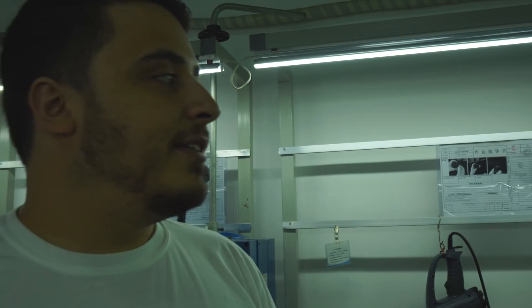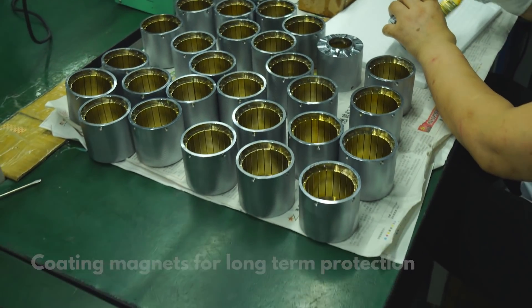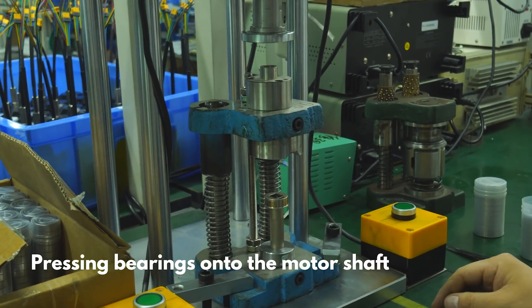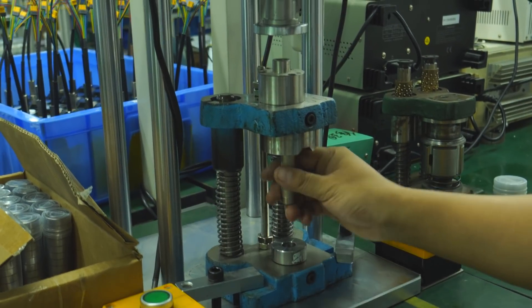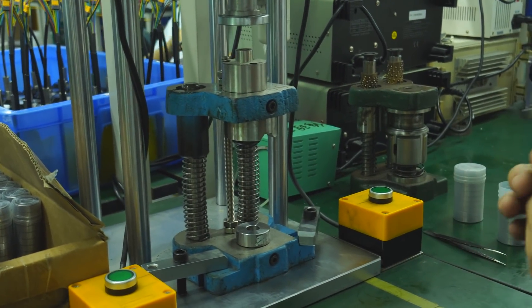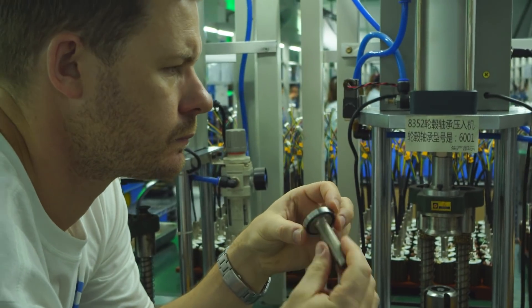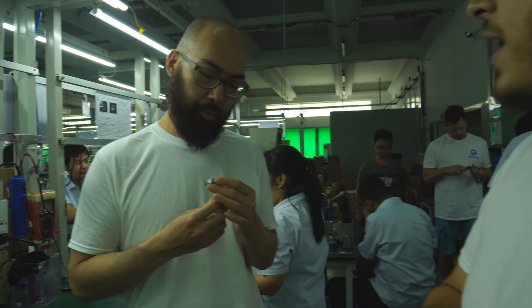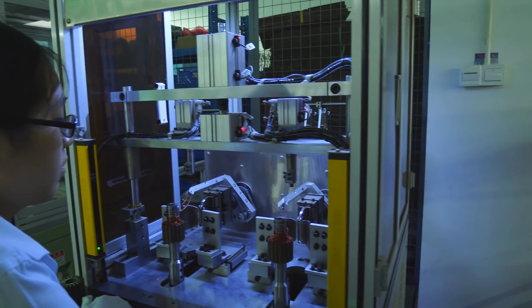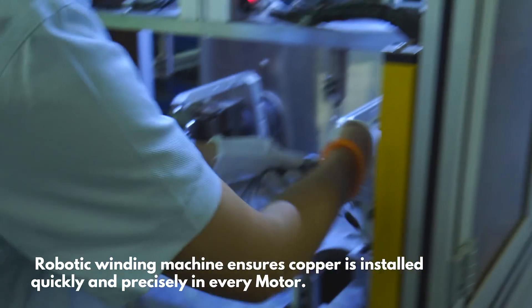It seems like these motors are going to be so much better quality. Every aspect of the motor is made out of steel, versus the core being aluminum and then expanding at different rates. See the gauge of the copper on here? It's a larger gauge than the previous motors.